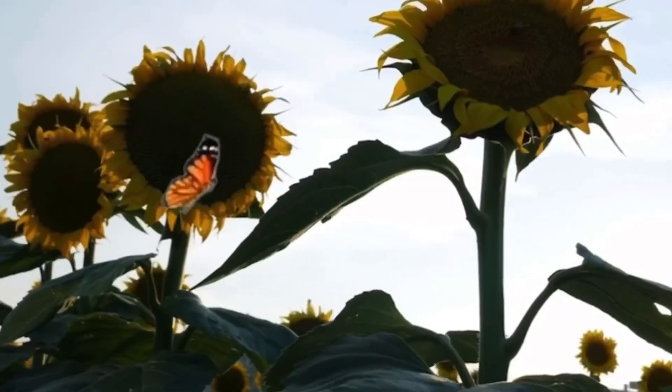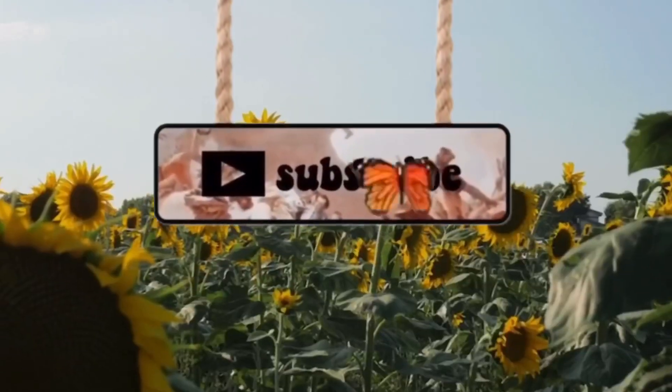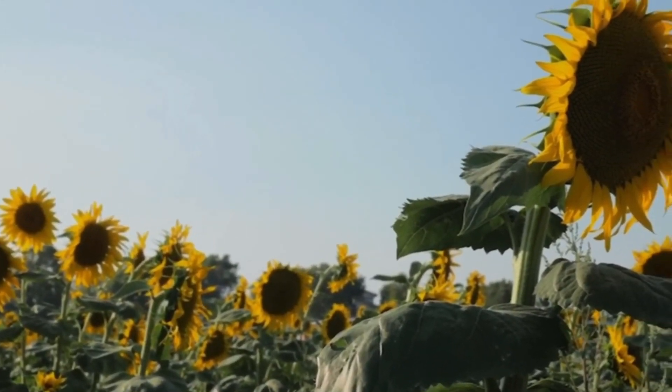I forgot to do an intro, but hey sunflowers, welcome back to my channel! If you're new here, welcome. My name is Denelly — I go by Denelly on Instagram, YouTube, and TikTok. We're about to be one in the morning and I'm over here filming Dollar Tree hauls. What is life?